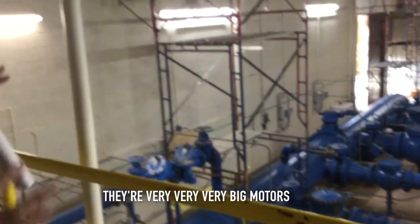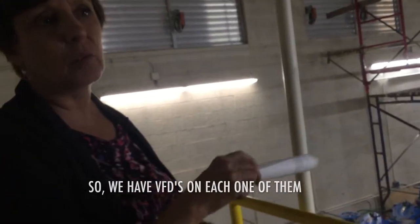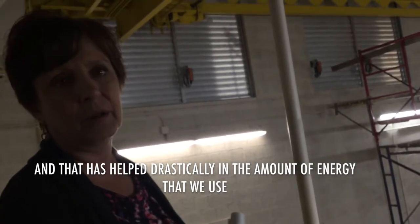They're very, very big motors, so we have three VFDs on each one of them, and that has helped drastically in the amount of energy that we use. We only have to operate the equipment at the right level — instead of pumping on all the way, we can vary it so that it works well with our distribution system demand.